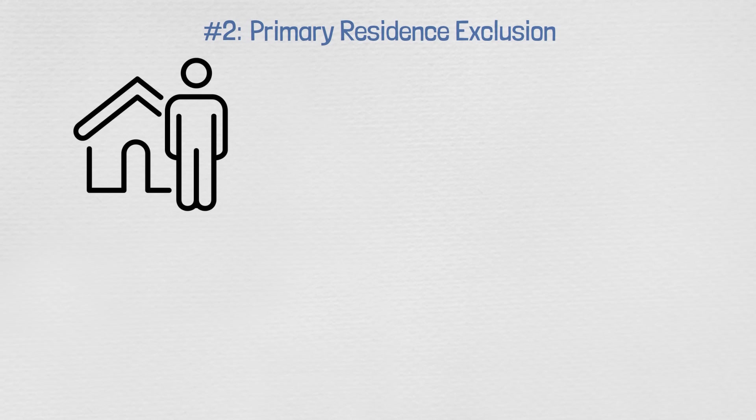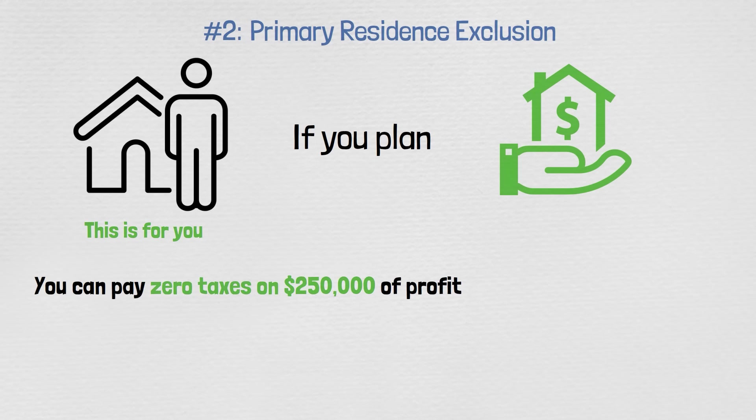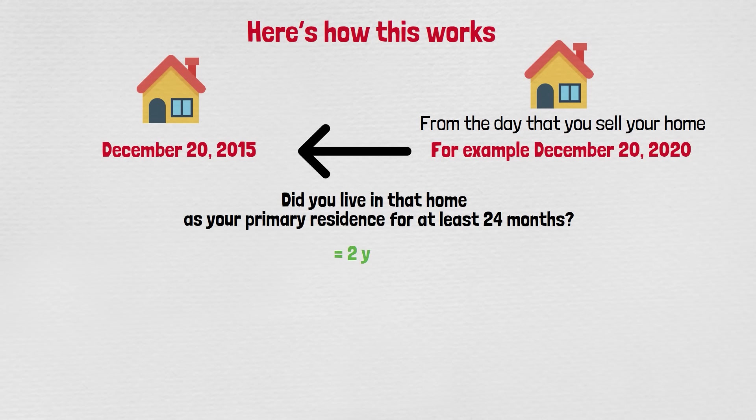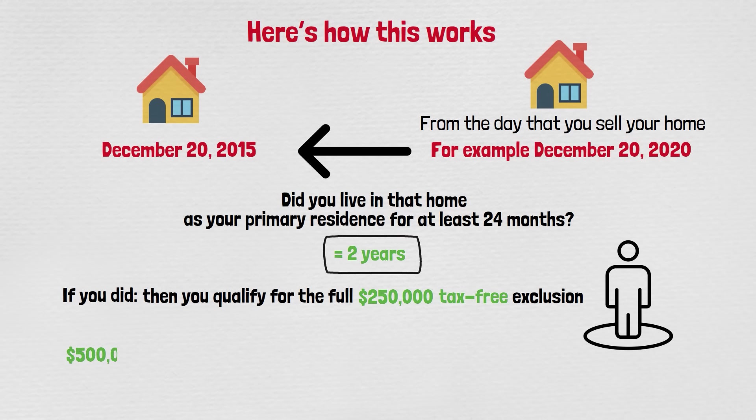Moving on to number two: the primary residence exclusion. If you own a home or plan on buying one, keep this in mind. You can pay zero taxes on $250,000 of profits from the sale of your home, and it's $500,000 tax-free if you're married filing jointly. From the day you sell your home, you look back five years — did you live in that home as your primary residence for at least 24 months? If you did, you qualify for the full exclusion.